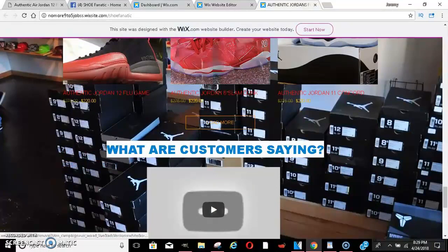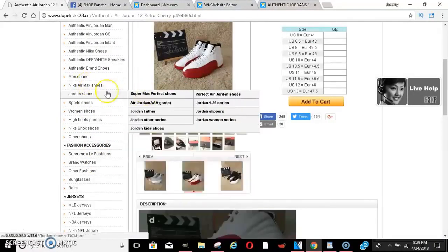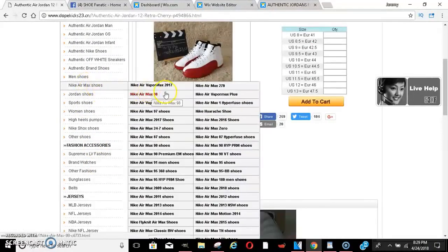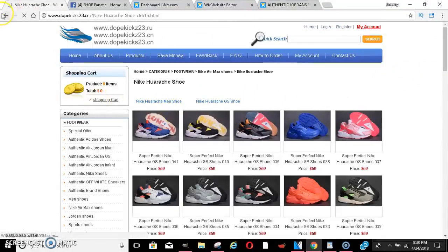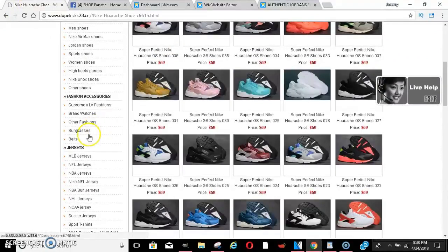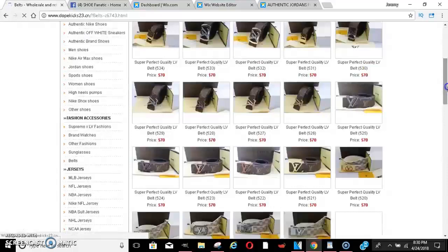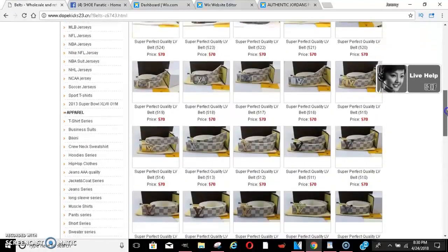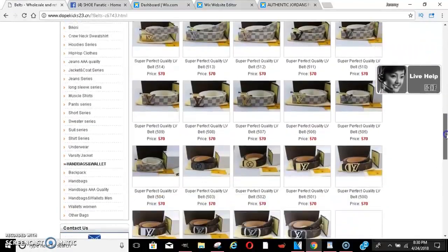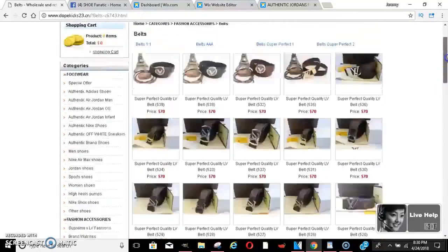If you guys want to start a shoe store, do it — people love Jordans. And not only Jordans, they have everything on here: Nike Air Maxes, Huaraches, all kinds of colors. They've also got Gucci belts, Louis Vuitton belts, hoodies, jeans, clothes, jewelry — literally everything. You can have your own personal online store just like that.